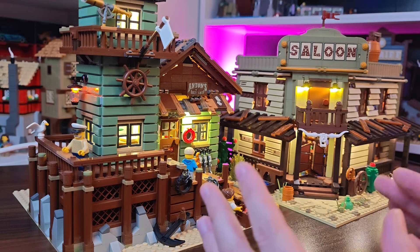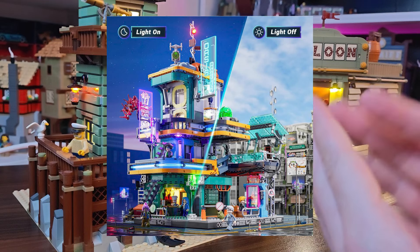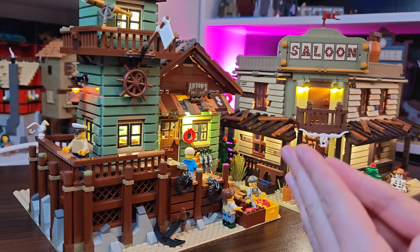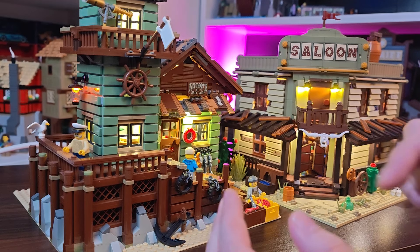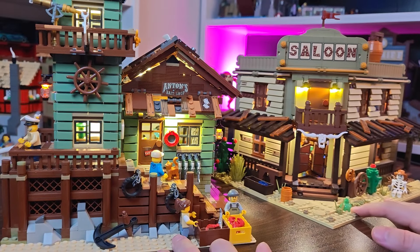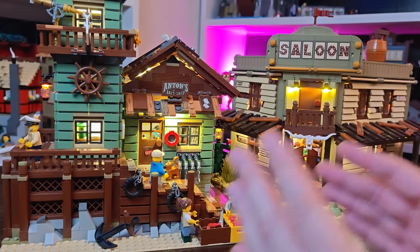I just bought one of their new sets — it's going to be on the channel as a review as well. Cyberpunk Apartments. Guys, I bought that for 120 euros — obviously it was a discount. Funwhole has discounts constantly on their website and on the Amazon page. I'm going to be leaving some links in the description. Hopefully I was able to answer a few questions. What is the whole thing? LEGO versus Funwhole.